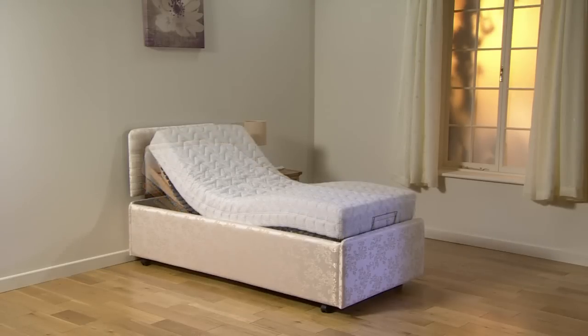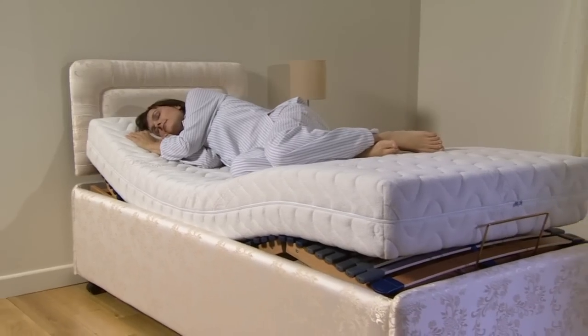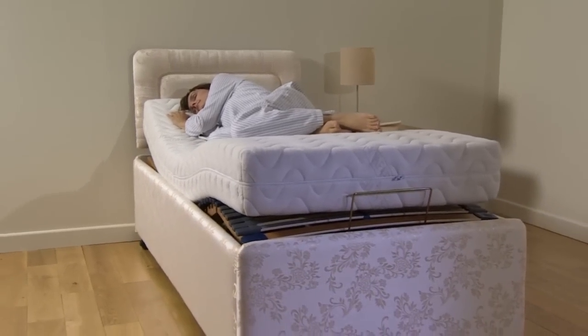Because our beds are handmade in our UK factory, you are guaranteed the best possible quality. And as you will be buying direct from us, you cut out the middleman to get amazing value for money and total peace of mind.